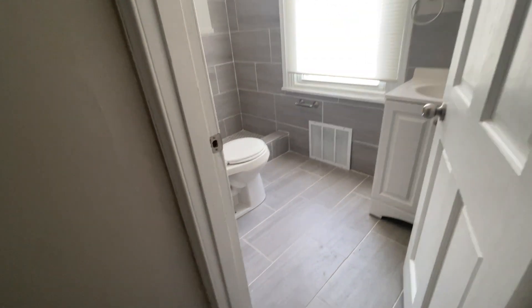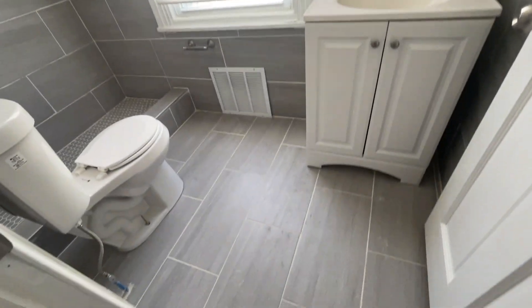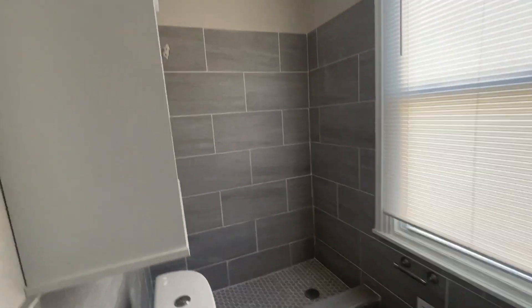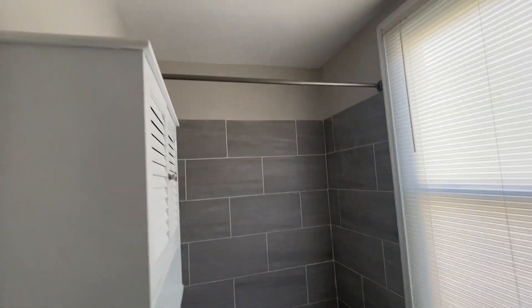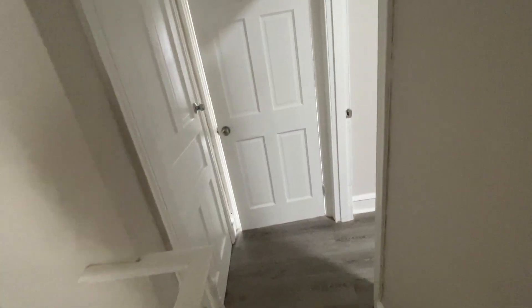This will be the second floor, back room — this will be the bedroom.